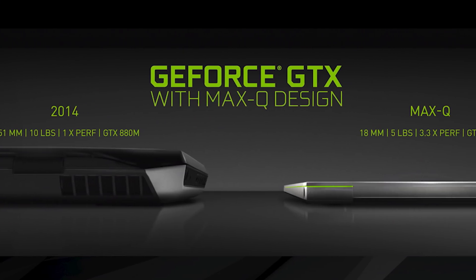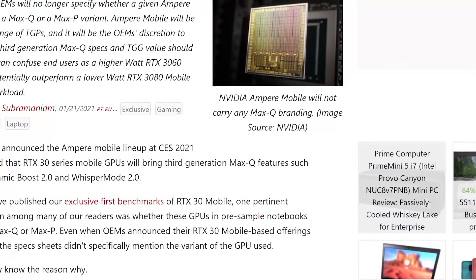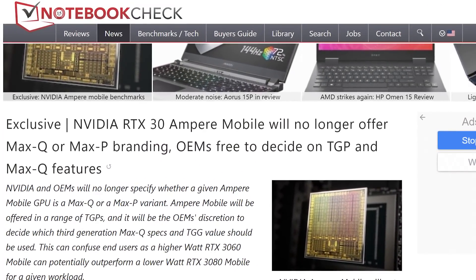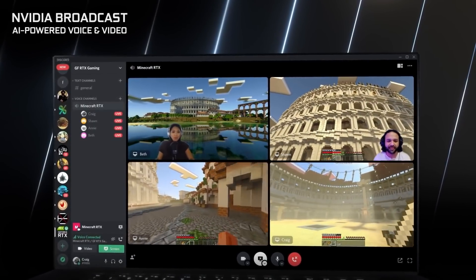Now, while talking about Max-Q and Max-P, I have a bit of an update to the news going around about the two variants. For those who don't know, there was a recent report claiming NVIDIA is getting rid of the Max-Q and Max-P naming, which would obviously make buying a gaming laptop quite confusing.